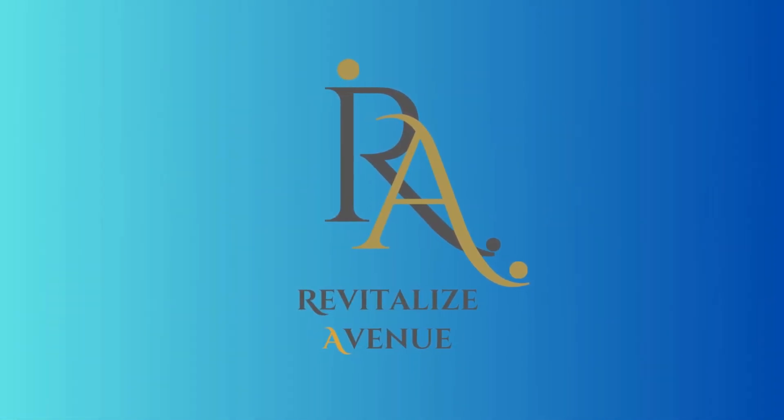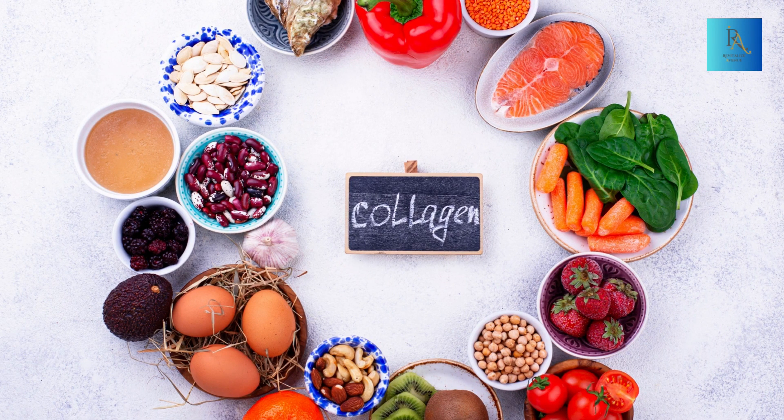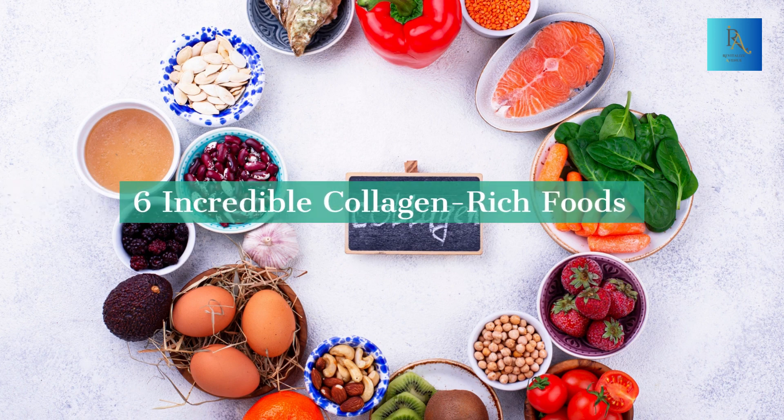Welcome back to Revitalize Avenue, where we're dedicated to guiding you on a journey towards a healthier mind, body, and soul. In today's video, we're diving into the world of collagen-rich foods that can work wonders for your anti-aging journey. So grab a pen, because you won't want to miss these top 6 collagen-packed delights. Let's get started.